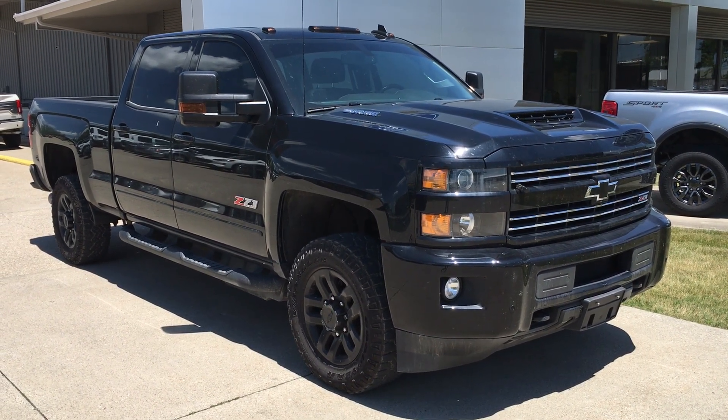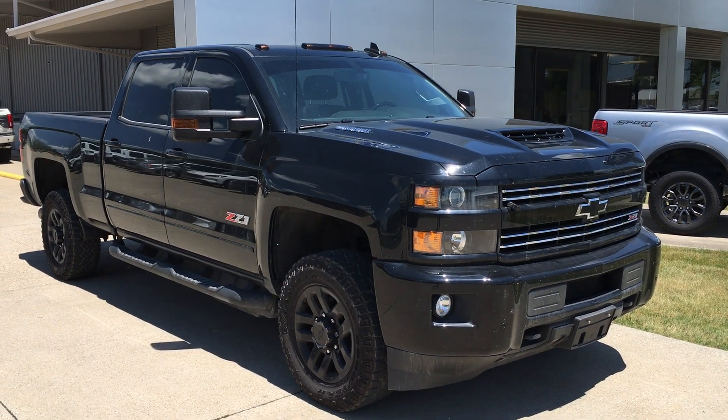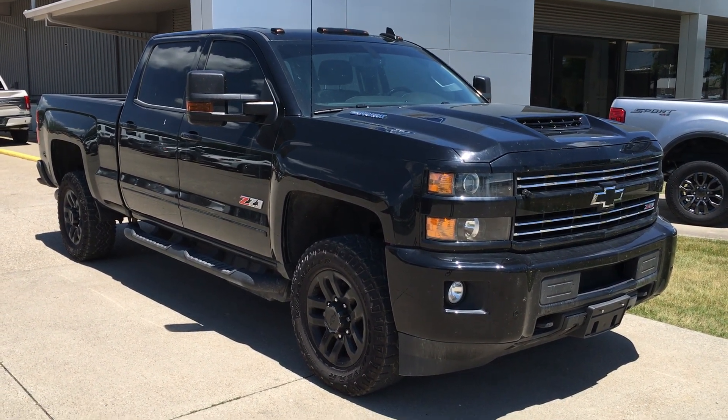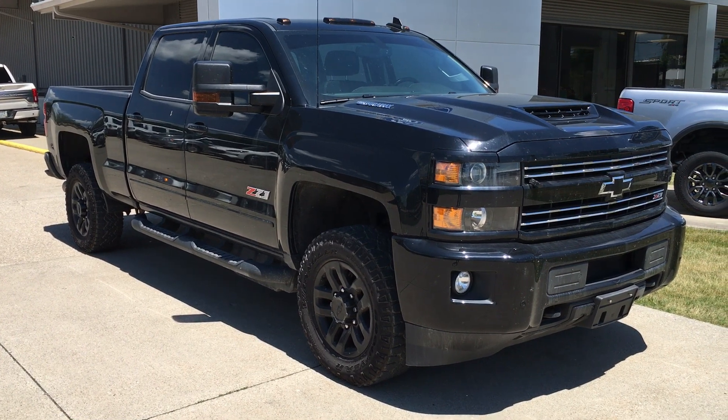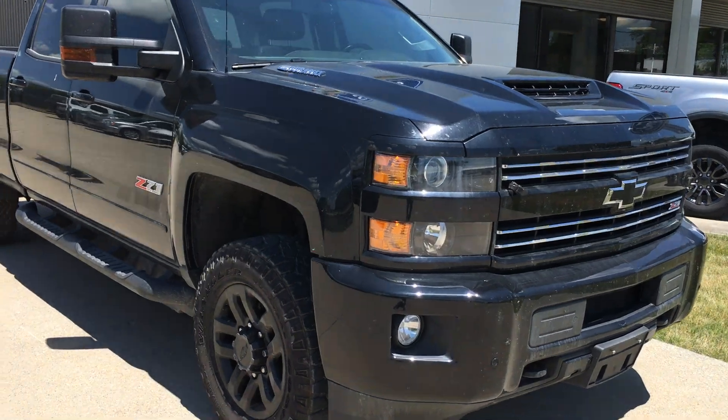Hi there, I'm Alex with Terry Henry Sports and this is our Chevy Silverado 25-Runner with a C71 off-road package. I'm just going to give you a quick little walk around video here and let's see the overall condition of the truck.